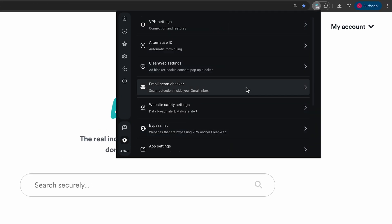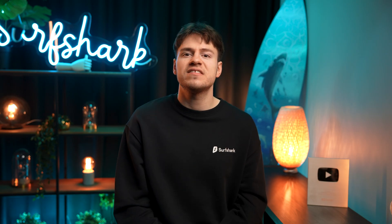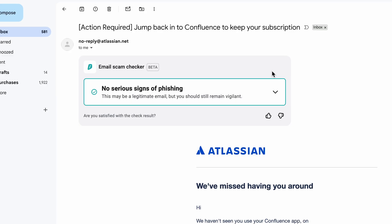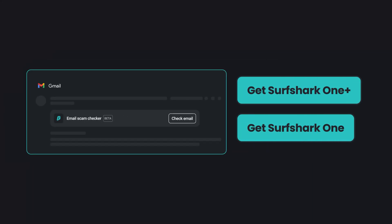On the extension, head to Settings, then select Email Scam Checker. As the description says, the feature will use AI to detect phishing patterns in emails or suspicious URLs, and it even verifies the sender's reputation since bad actors do tend to impersonate companies or people in general. Once enabled, at the top of every email you'll see a Surfshark banner, and by clicking on Check Email, the feature will let you know if the email in question is safe or potentially dangerous. You can also click the arrow to get even more details. Keep in mind that the feature currently only works with Google Gmail. Surfshark's email scam checker is available for all Surfshark One and One Plus users via the Chrome browser extension.